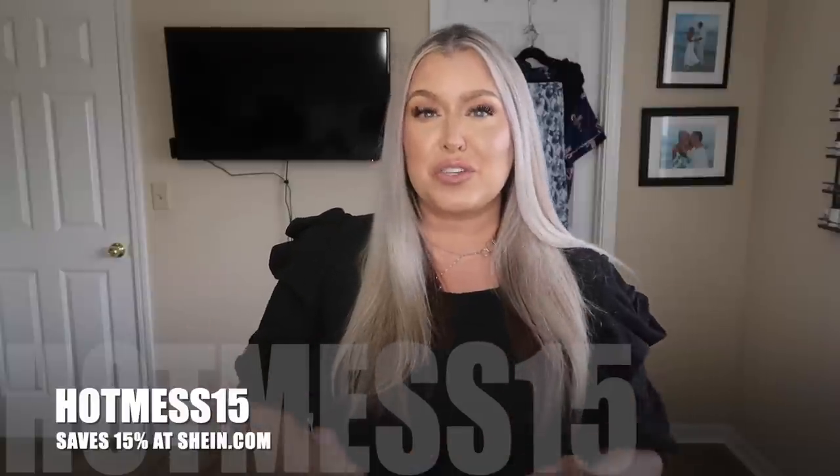Thank you to Shein for letting me pick out these items for today's video. They did give us a coupon code — HOTMESS15 — to save 15%. As always, don't forget to use your Rakuten. I'm not sponsored by either one of them. The Rakuten referral link down below gets you a $30 signup bonus on your qualified purchase, and I get $30 too. You can also share your own referral and make additional $30s — there's no limit and it's free.